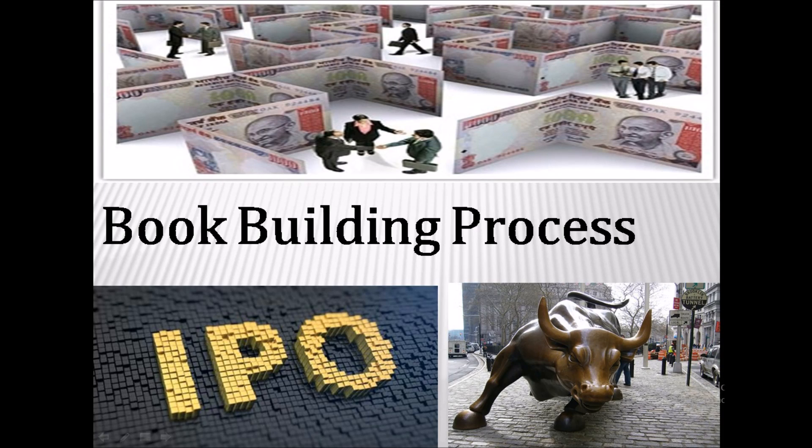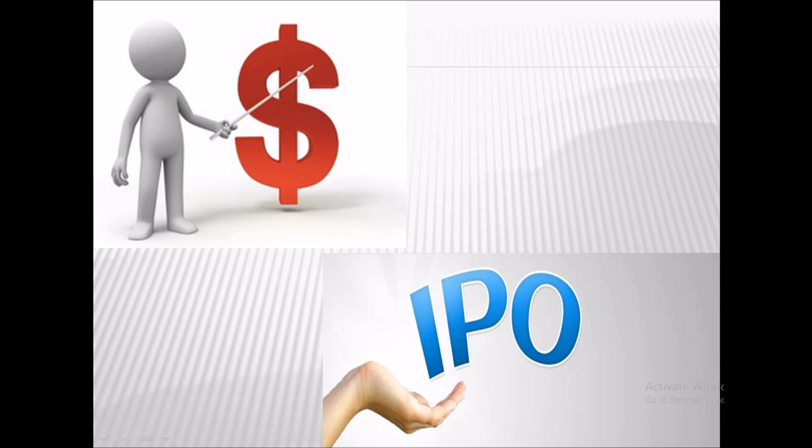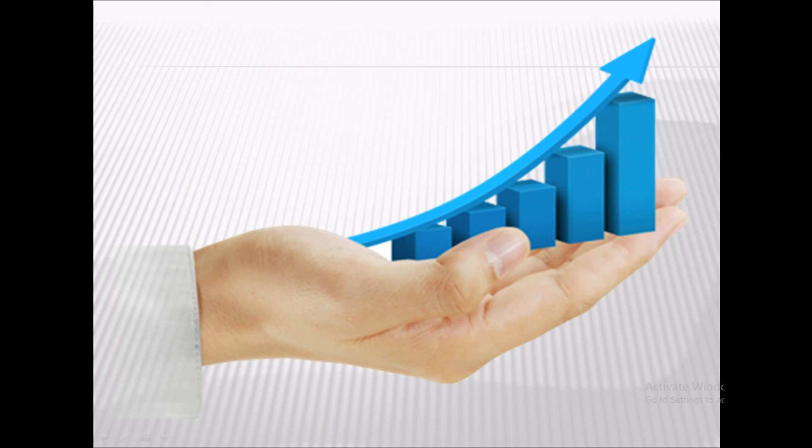In the year 2016, 56 companies have raised more than 10,000 crore from the Indian capital market so far, and all of them have priced their public issue through the book building process. Pricing the share is a very important aspect of an initial public offering or IPO, but why have all of these companies resorted to the book building process to price their IPO?